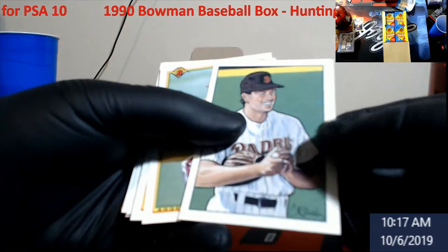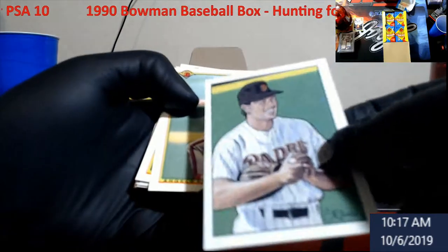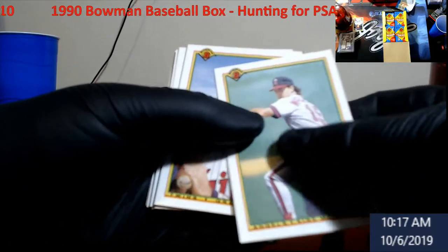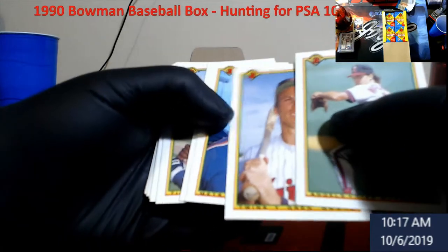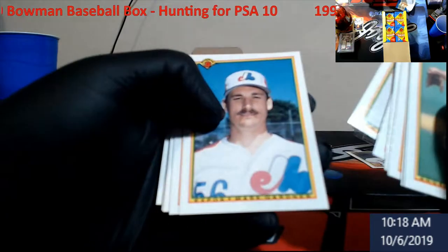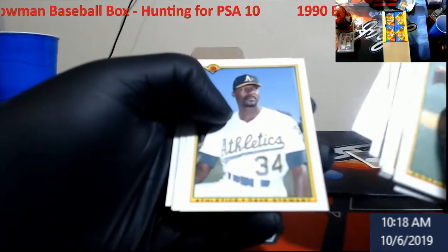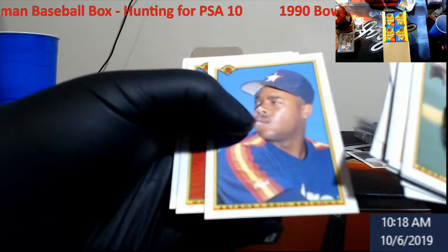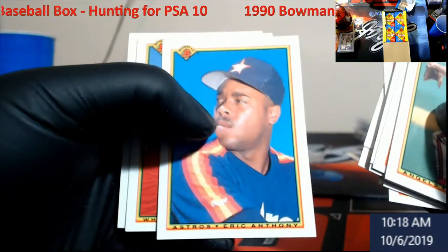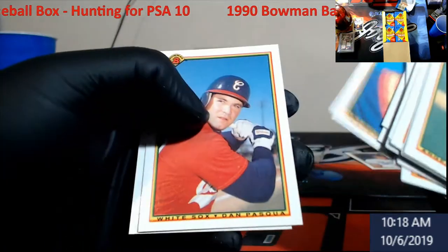They had these cool things in here — kind of like sweepstakes from back in the day. Finding a PSA 10 in this stuff is hard, don't get me wrong. But if you can land a couple that you think are 10-worthy, you do pretty well. Harry Kip — people used to be all over him back in the day.